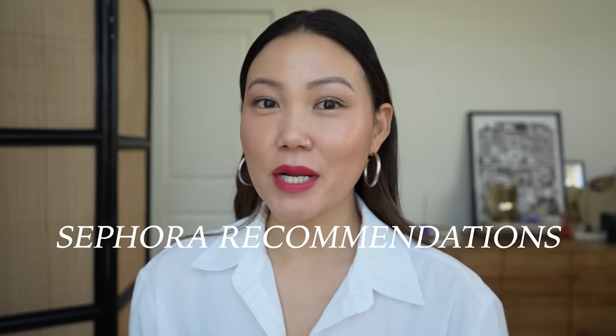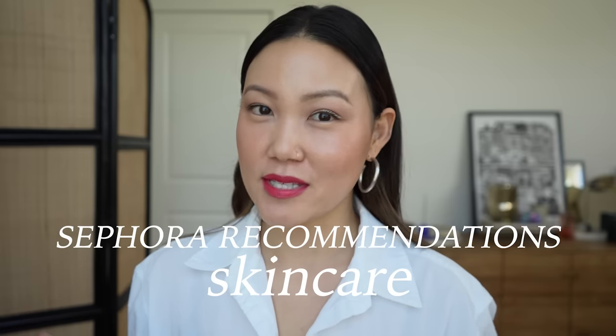Hey everyone! Welcome back to my channel. This is part two featuring skincare for my Sephora sale recommendations. I've already posted my part one for my makeup recommendations — I will link that below. I'll have all the info below in the description box and on screen for the sale event. The code is Time to Save, and I will have everything linked below.